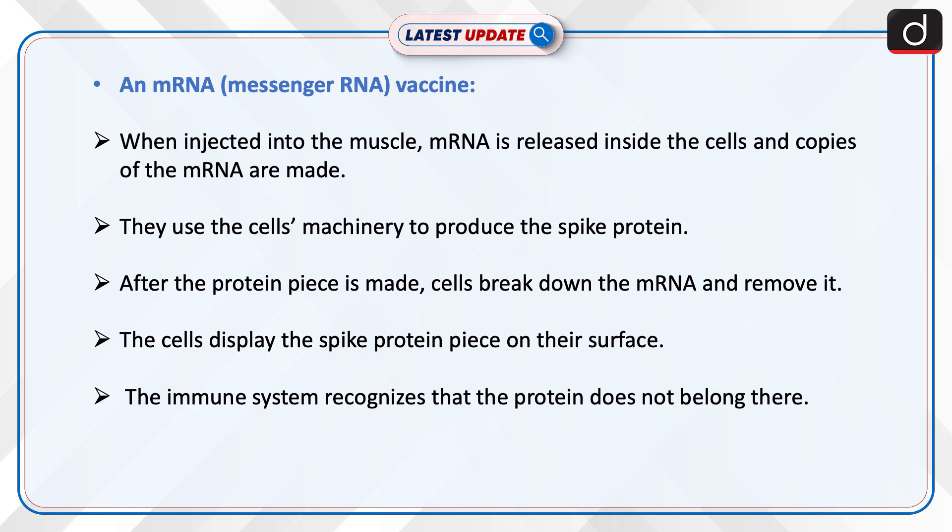Now let's discuss about an mRNA, i.e. messenger RNA vaccine. When injected into the muscle, mRNA is released inside the cells and copies of the mRNA are made. They use the cell's machinery to produce the spike protein. After the protein piece is made, cells break down the mRNA and remove it.